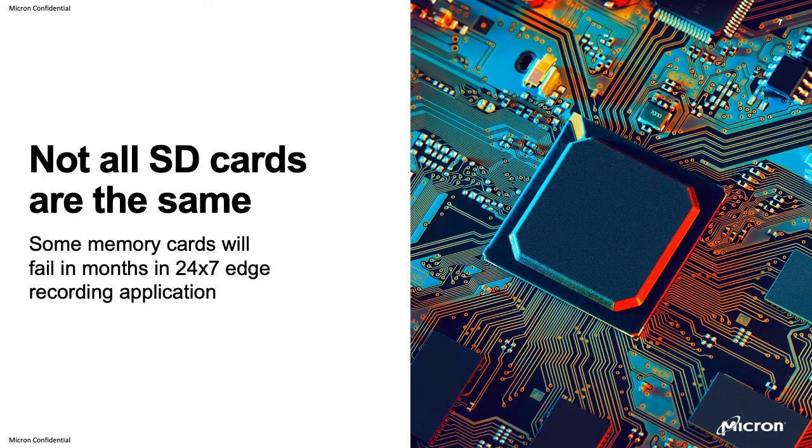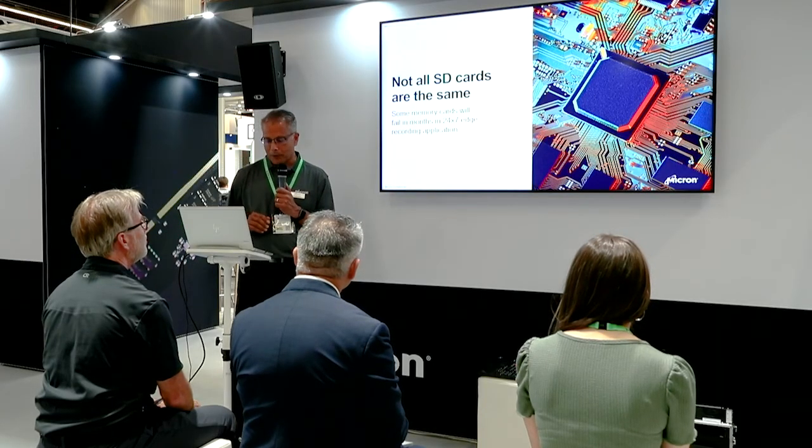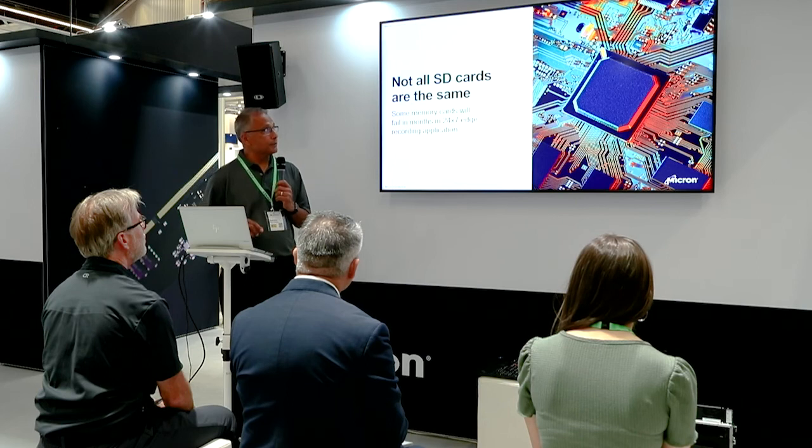When it comes to what kind of micro SD card to use, the popular belief is that all micro SD cards are similar, which is not true. In a surveillance or video security application where you're constantly recording 24/7, if you're not using the right kind of card, it will fail — it may last a month or so but it will finally break. Choosing the right kind of card is very, very important when looking at edge storage.